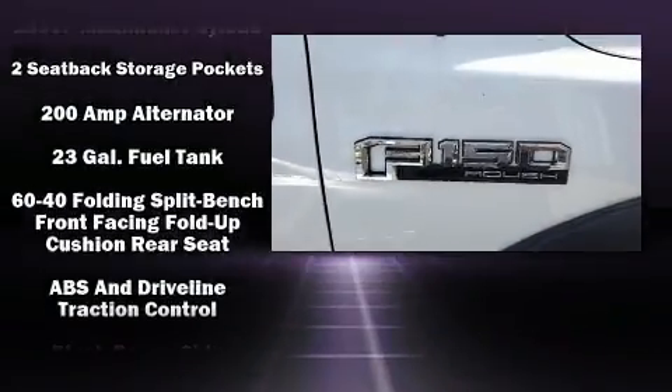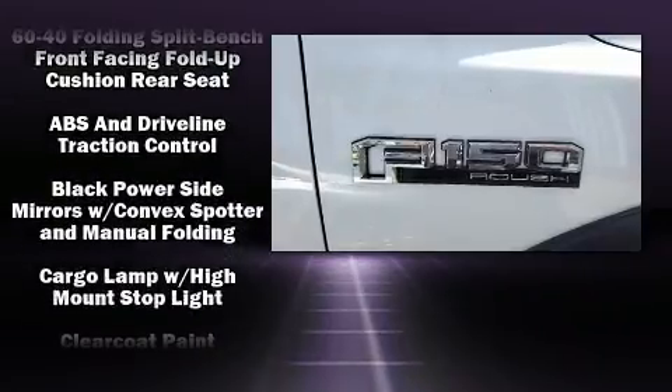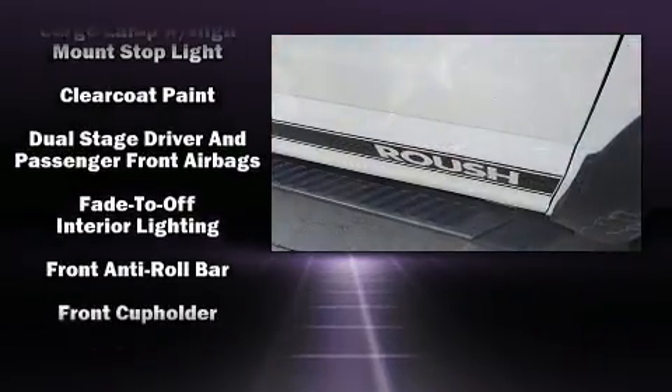Here's a great deal on a 2016 Ford F-150. It features four-wheel drive capabilities, a durable automatic transmission, and a five-liter eight-cylinder engine.